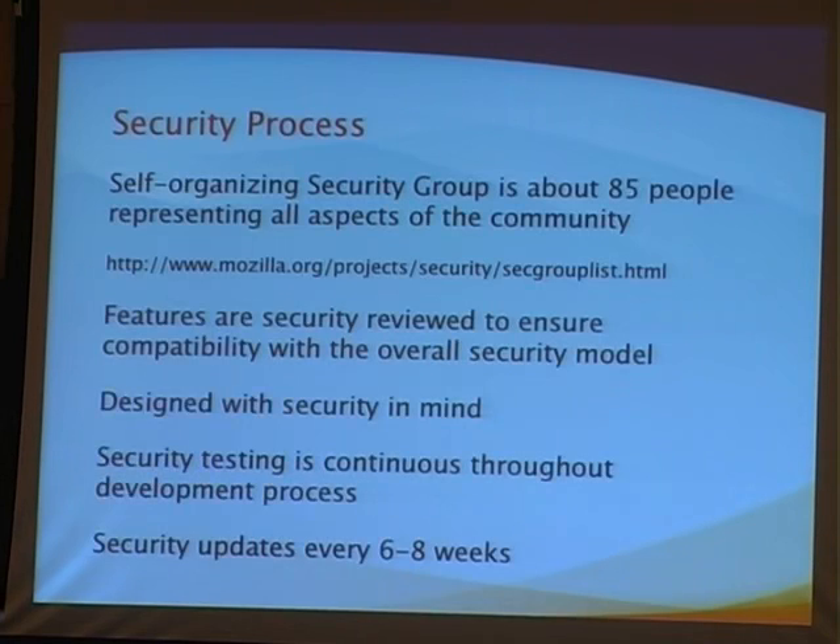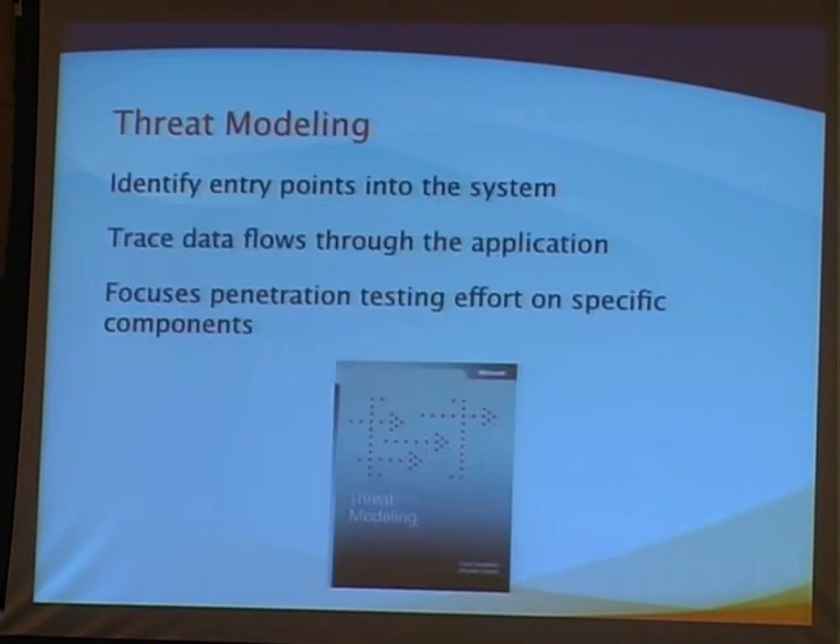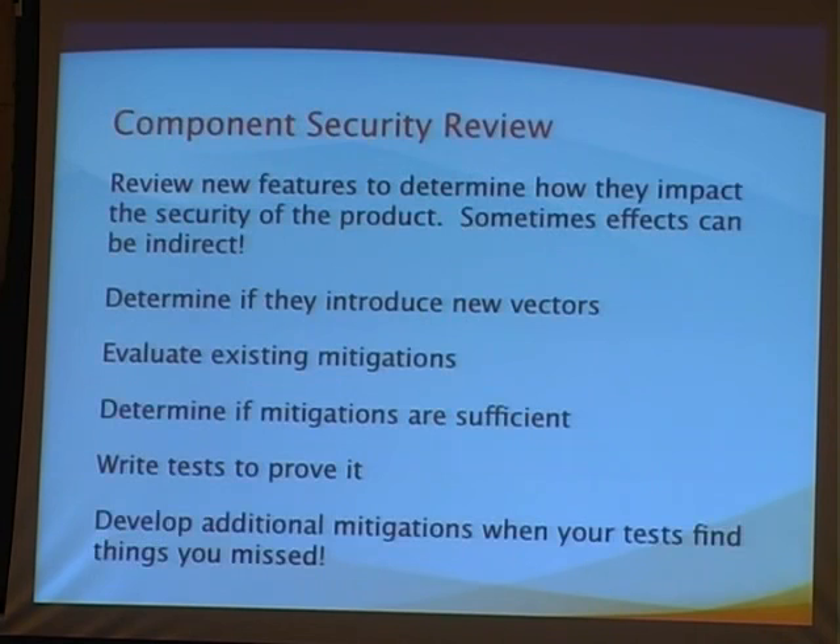You don't have to wait a year to get the benefit of the work we're doing internally — we put that out continuously. One of the things we do is threat modeling to understand where the highest-risk components are in the system and help build test cases for penetration testing, making sure we've identified all major risks and have mitigations in place. For Firefox 3, we're also doing component security review as we introduce new features, to make sure any new threats are being mitigated adequately and have test cases to support it.